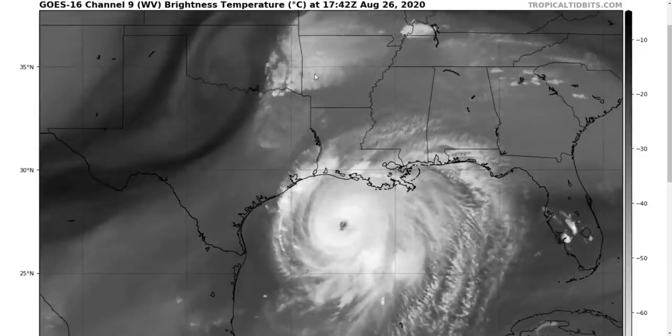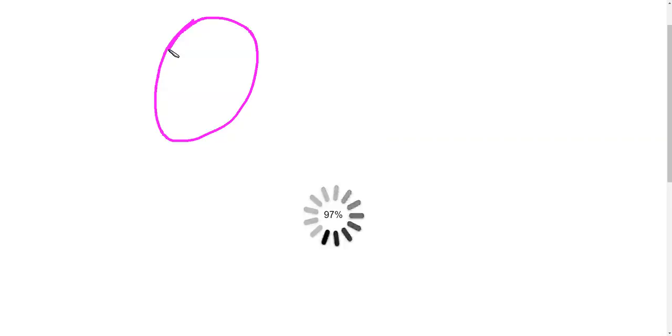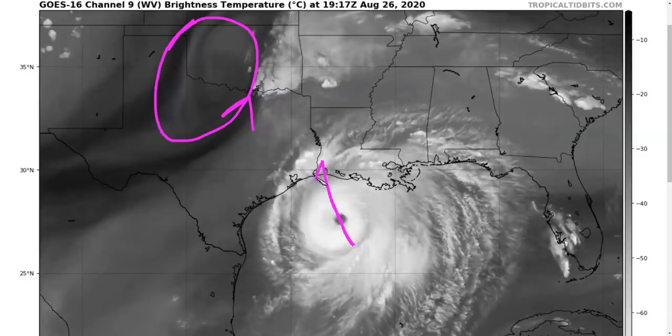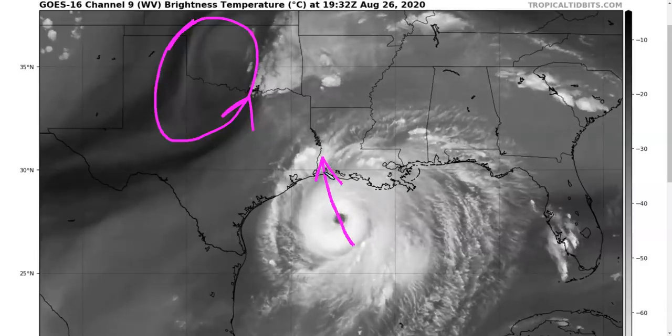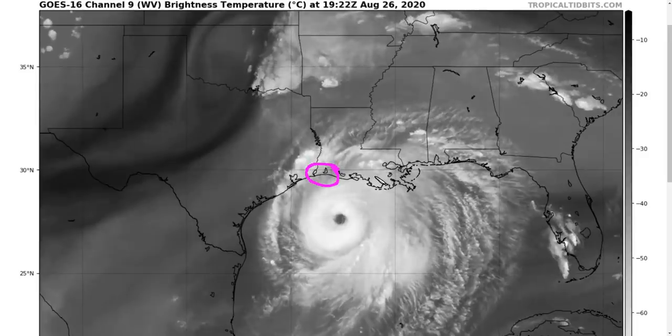Looking at the water vapor satellite picture, we can see the trough over Texas and Oklahoma. This is going to turn Laura just a little bit more toward the right as it moves toward the coast. At this point it's basically wobble watching — the track is pretty well dialed in to this part of the coastline that we've been talking about for the last day or day and a half.